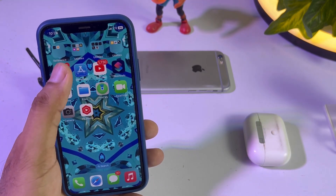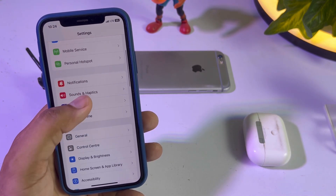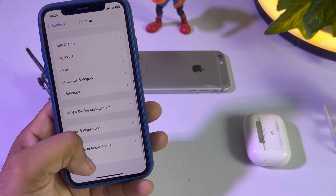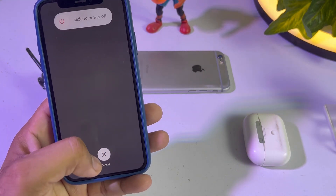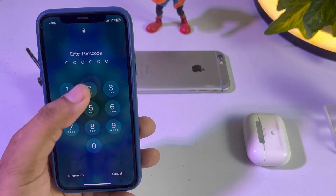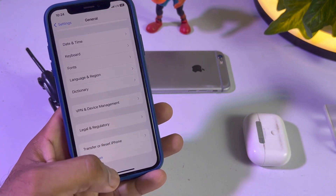Solution one: open iPhone Settings and restart your mobile after 5 to 10 seconds. To do that, tap on General, scroll down, and tap on Shutdown. Restart your mobile after 5 to 10 seconds and then try to use Face ID again. If this method is not working for you, move to the next solution.